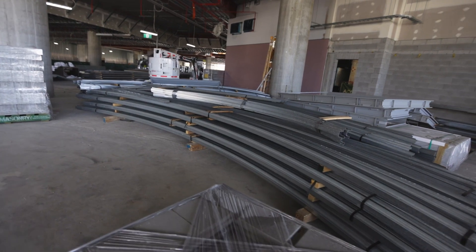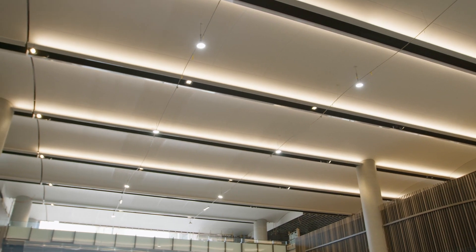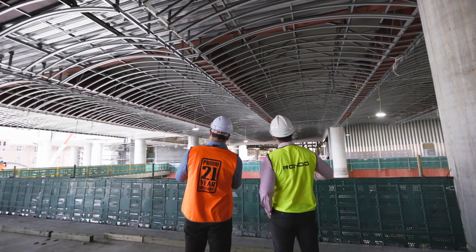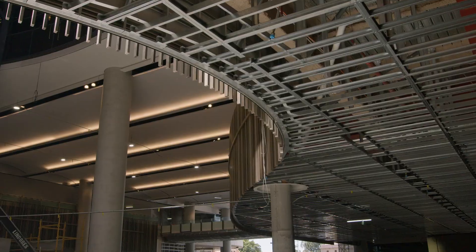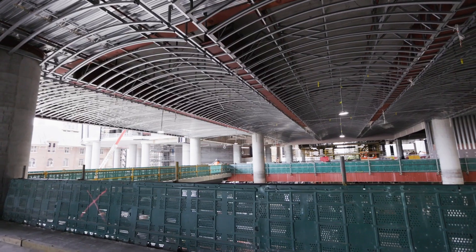Custom radiused Rondo top hats attached to the braced rail system created the stunning architectural design of the curves. An astounding 16 kilometres of Rondo top hat steel was radiused and delivered by Rondo to site, ready for fast and easy installation.